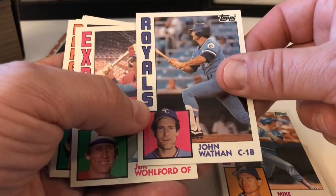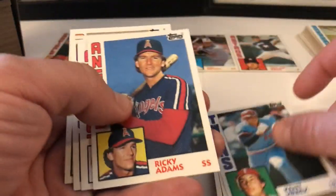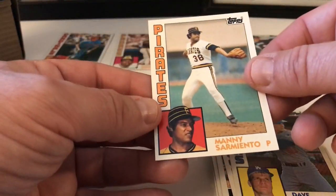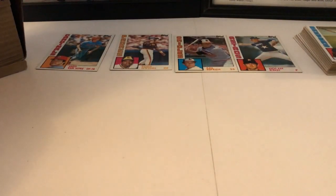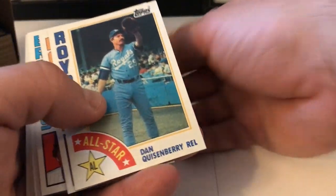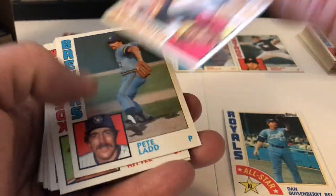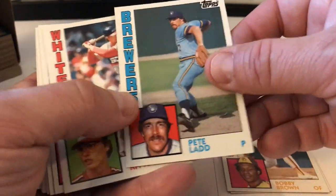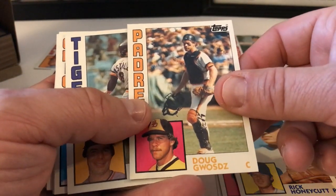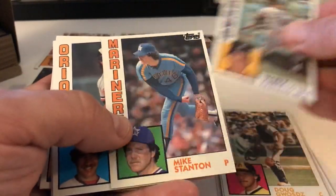John Wockenfuss, Jim Woford, Wayne Tolleson, Gary Woods, Kent Hrbek — nice. Ricky Adams, Dan Quisenberry A's Highlights card, Bob Lillis, Bill Campbell, Dave Anderson, Manny Sarmiento.